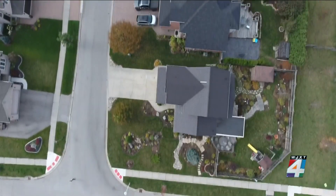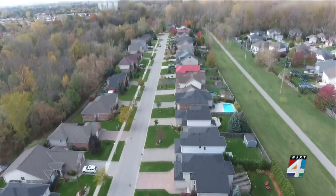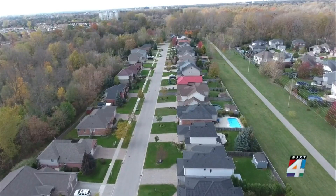Sometimes they detect other issues — for example, undeclared trampolines or in-ground swimming pools. A Florida homeowner may have installed a swimming pool and never declared it, so it's not covered under the policy.